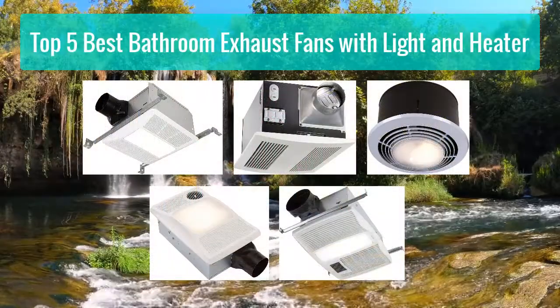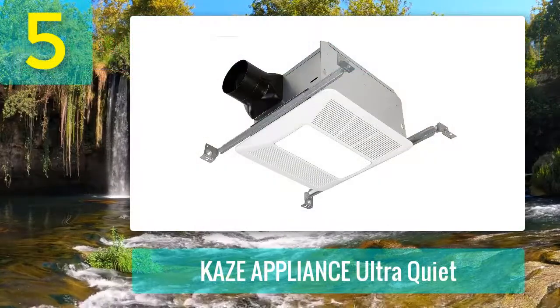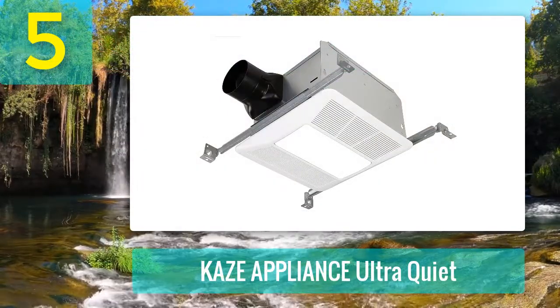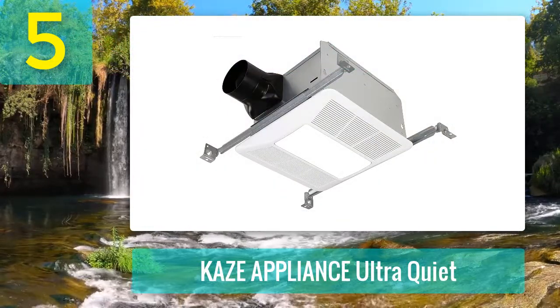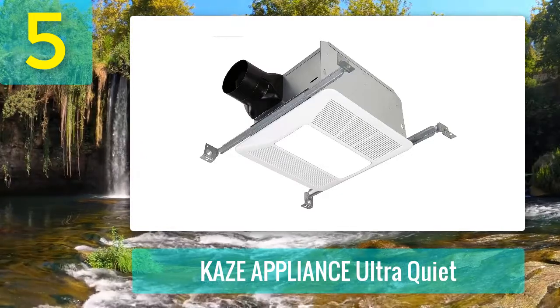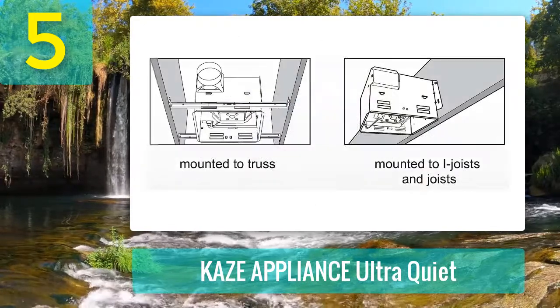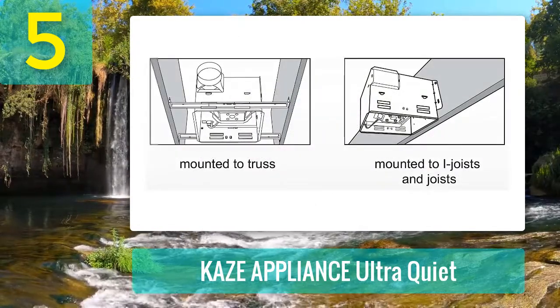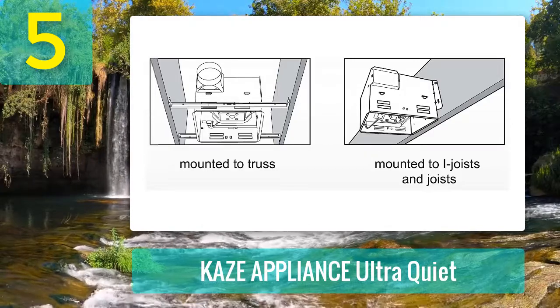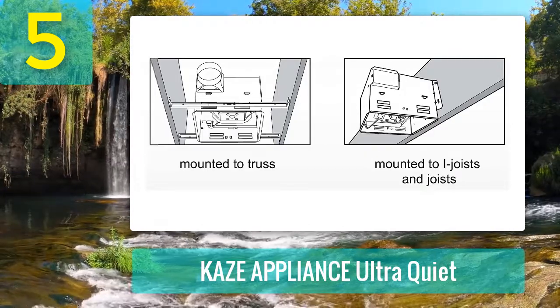Top 5 best bathroom exhaust fans with light and heater. Number 5: the Case Ultra Quiet exhaust fan. It is one of the best bathroom exhaust fans for reliability, constructed with top quality, constantly lubricated components, and a galvanized case to make it rust and corrosion free. The low maintenance feature ensures longevity.